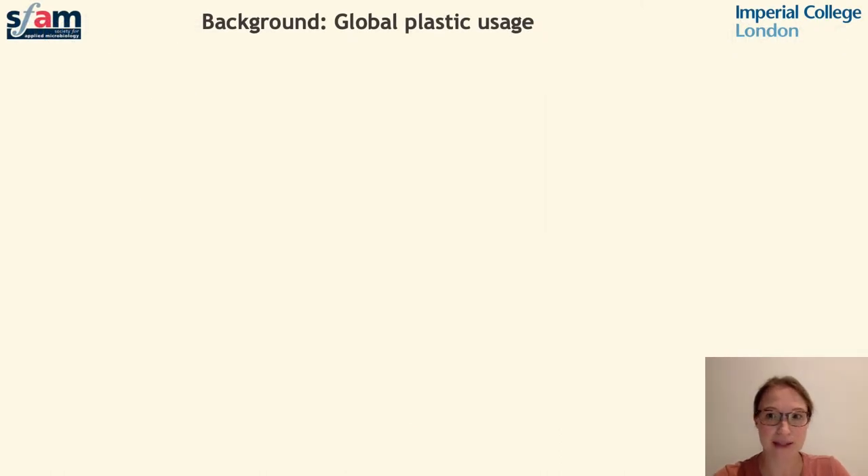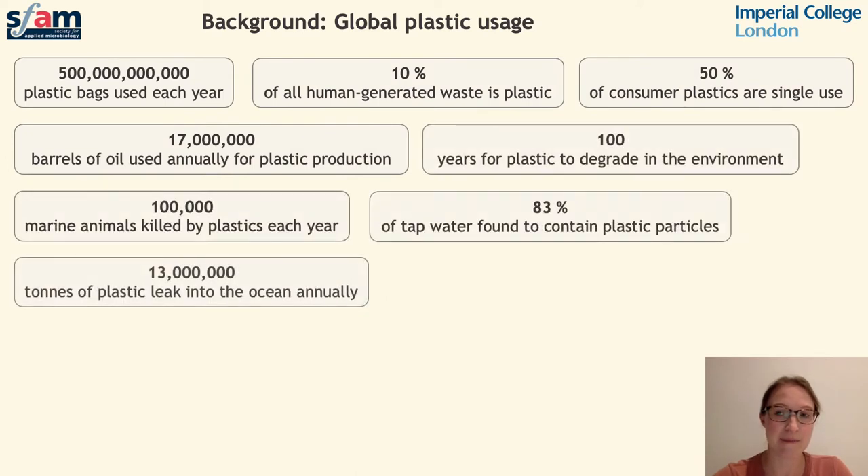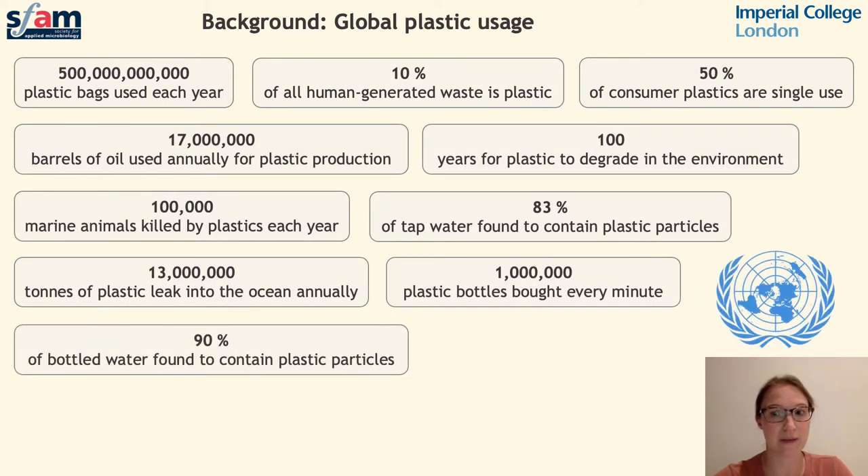Today's use of plastics has become a global problem and in recent years the impact that plastics are having on the environment has received significant media attention. Here we can see some of the more frightening statistics relating to global plastic use, compiled by the UN, and if major steps are not taken to address this crisis then we're likely to face really devastating environmental consequences in the not so distant future.